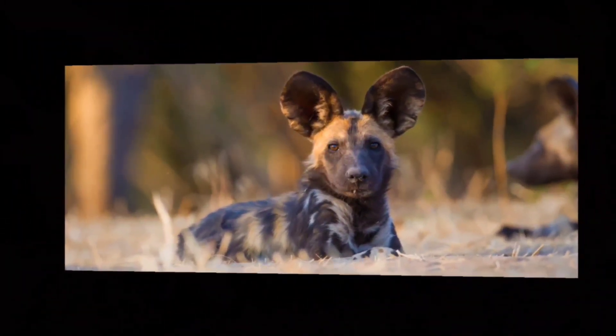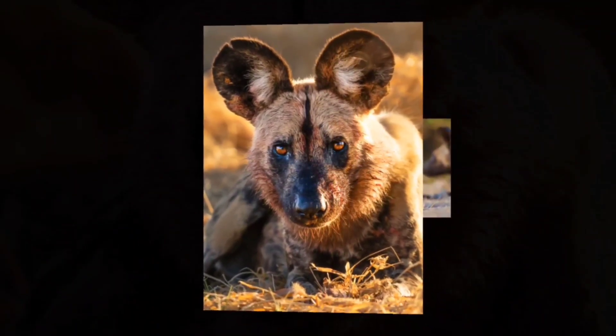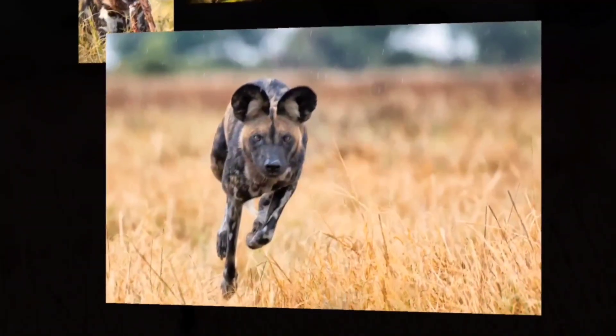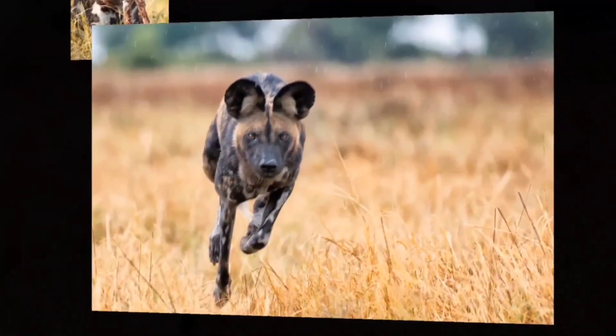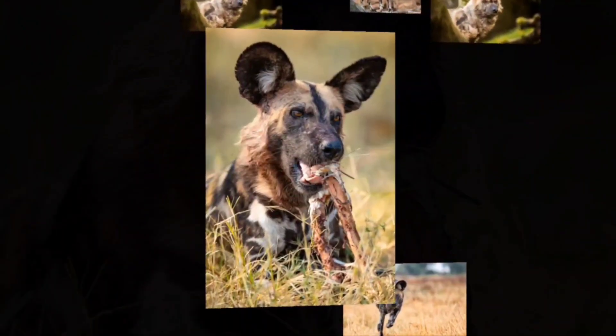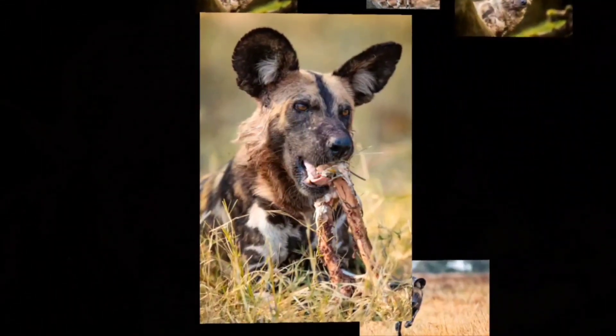The African wild dog is one of the world's most endangered animals and can be identified by its long legs and irregular fur patterns. It's also called the African hunting dog, cape hunting dog, or just the painted dog, which literally means painted wolf. It refers to the mottled fur colored pattern that covers this animal's body.